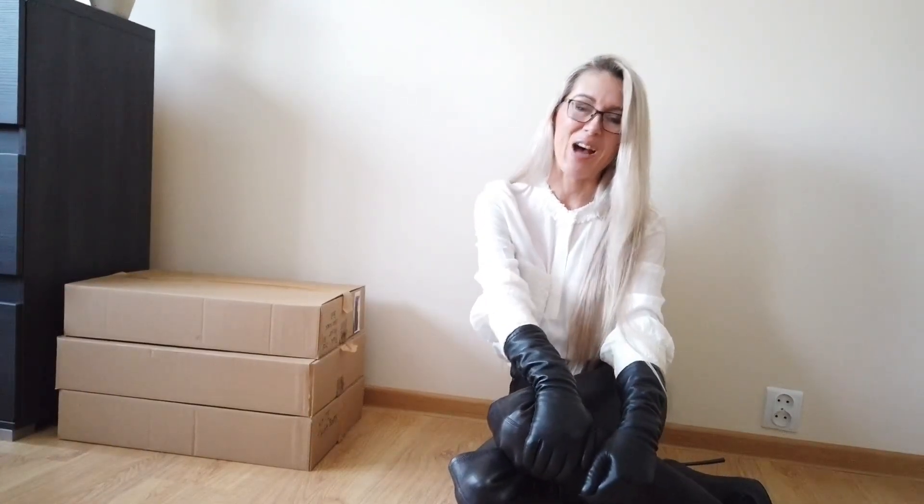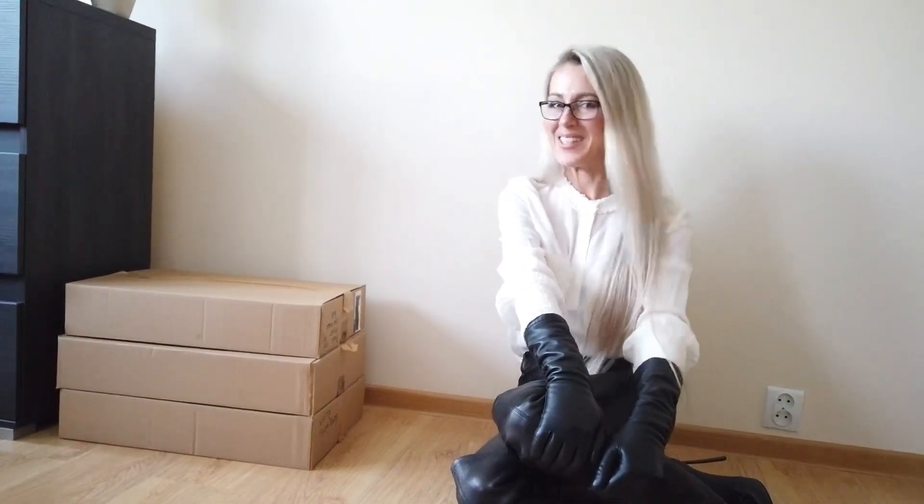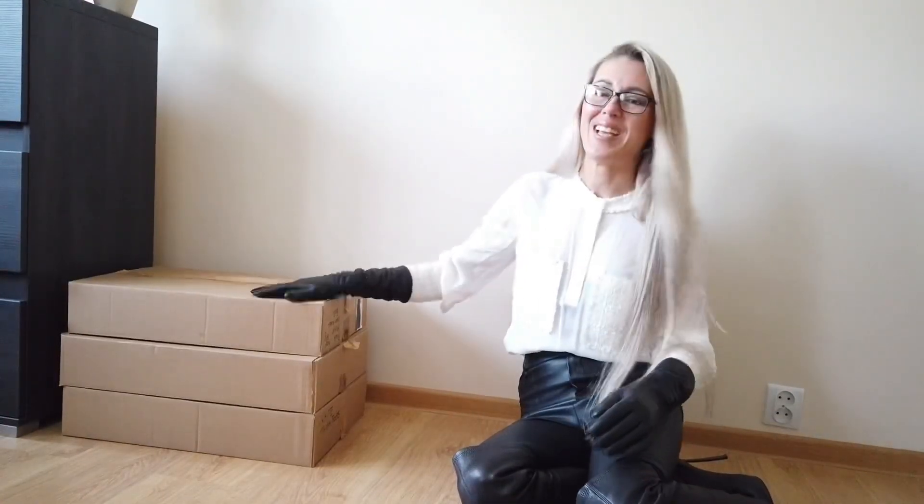First of all, today's outfit — it's just simple and elegant. A white shirt from Zara, the Zara faux leather pants, and my Casa Day boots that I really love. They're my favorites. So let's open the first box that my fans sent me.